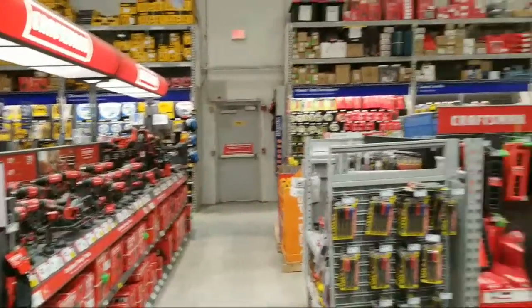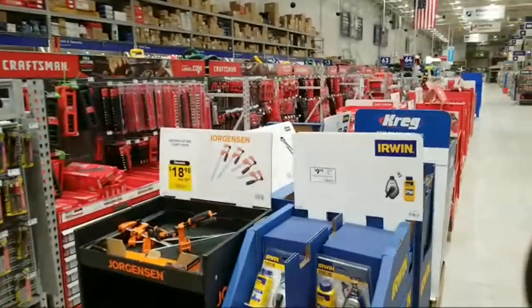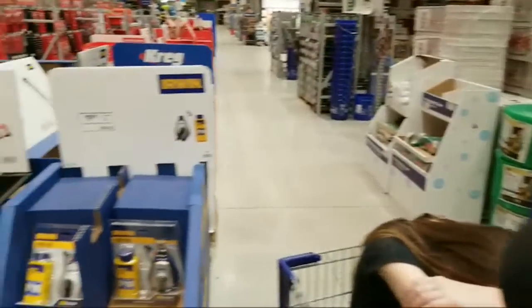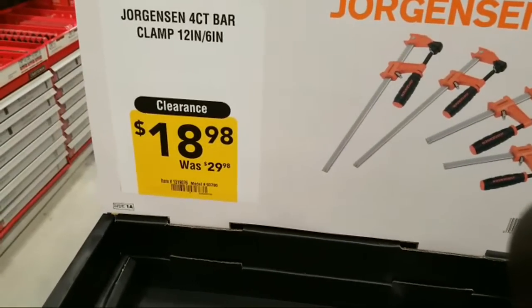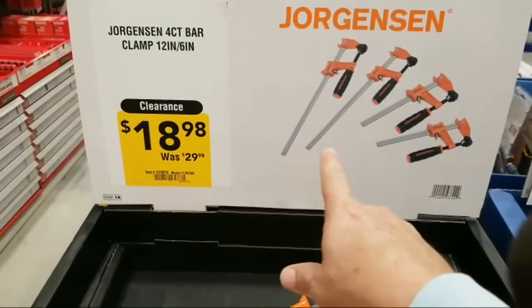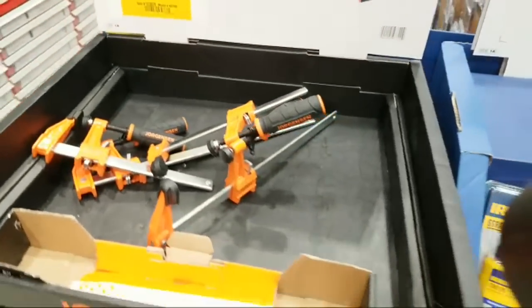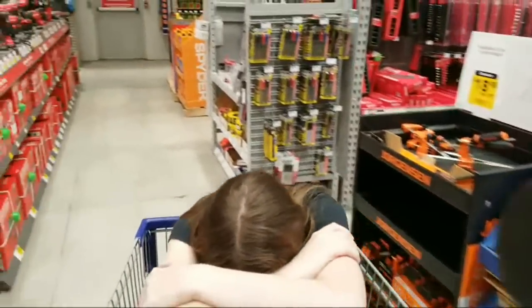Here we are at Lowe's and we got a whole bunch of yellow stickers that I wanted to point out to you. We got the supposedly great deals coming up from a President's Day sale. First up, we have Jorgensen clamps here that are $18.98, or $10 off. I saw these guys first when I kind of walked around the bend here.